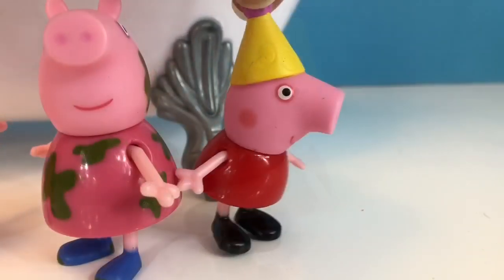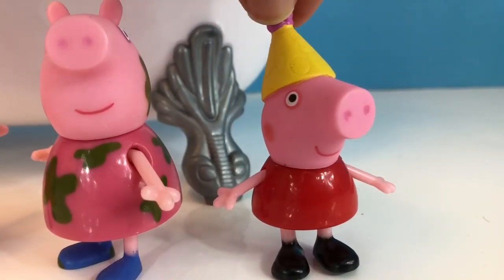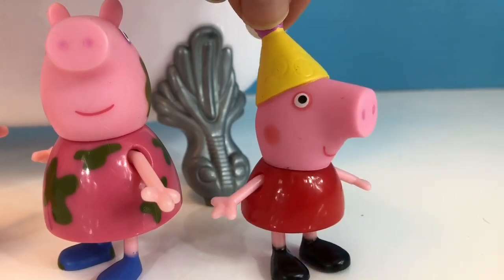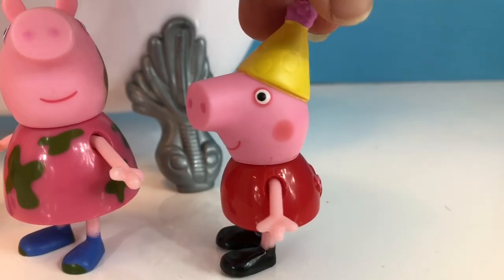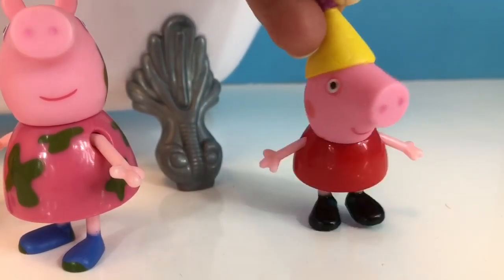Peppa is already clean. She's had a shower all on her own and is ready to go to a friend's birthday party. Bye, Mama! I'm off! My ride is here!